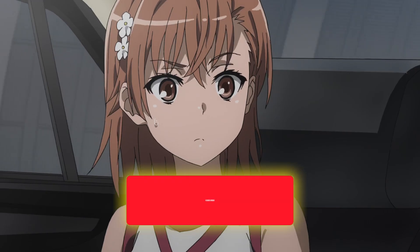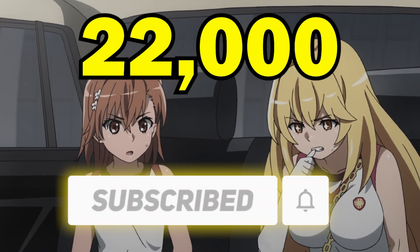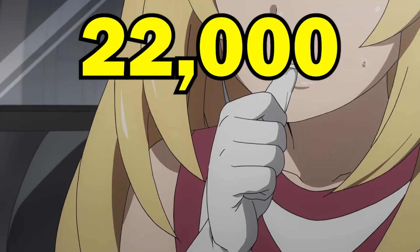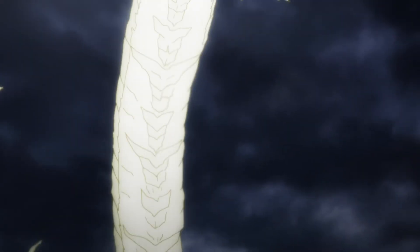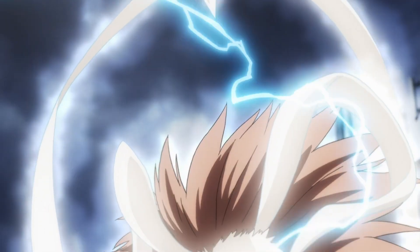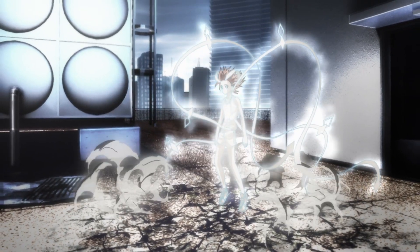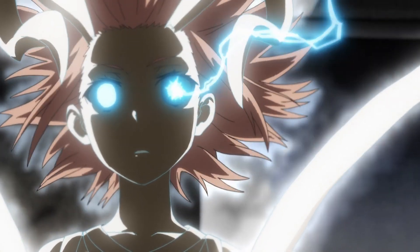If you'd like to see me explain how Shokoho's Mental Out works, then help me get to 22k subscribers and I will make that video. Let me know in the comments what ability you'd like me to explain next on the channel. And don't forget to watch the video on screen right now which explains all of Misaka's abilities, equipment, and forms.